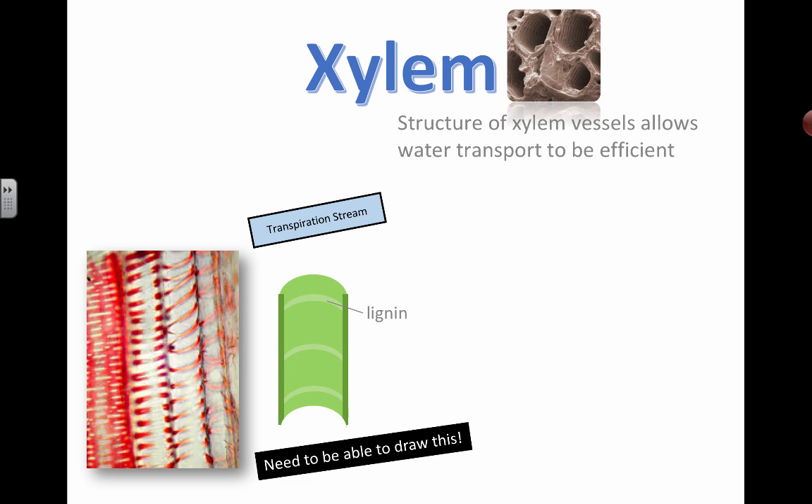Hello everybody. Let's talk about xylem. Xylem is one type of tube; the other is phloem. Xylem delivers really important stuff, and that is water. Xylem are the main vessels and tubes that actually carry water up through the plant through a process called transpiration, or the transpiration stream. It is the main transport route for water.